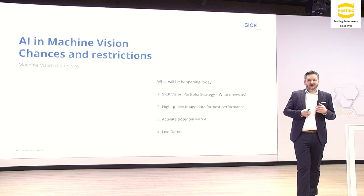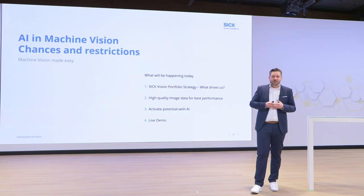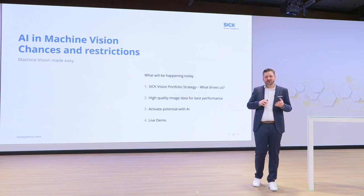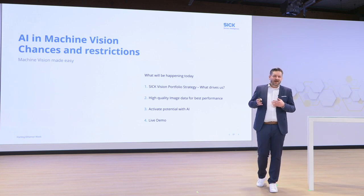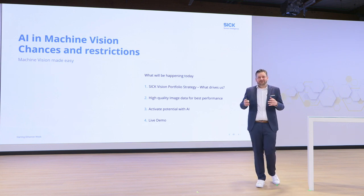So what did you sign up for today? I will guide you through what drives us and what considerations we make at SICK as a sensor producer to give you the best product and the best benefit in machine vision and quality inspection. High-quality image data for best performance is crucial. Then I'll show how to activate the potential of AI in your machine vision application, including some specialties you have to take into consideration. After that, I'll move to our lab area for a live demo — showing how easy it is to set up a sophisticated inspection application without programming or deep vision skills.